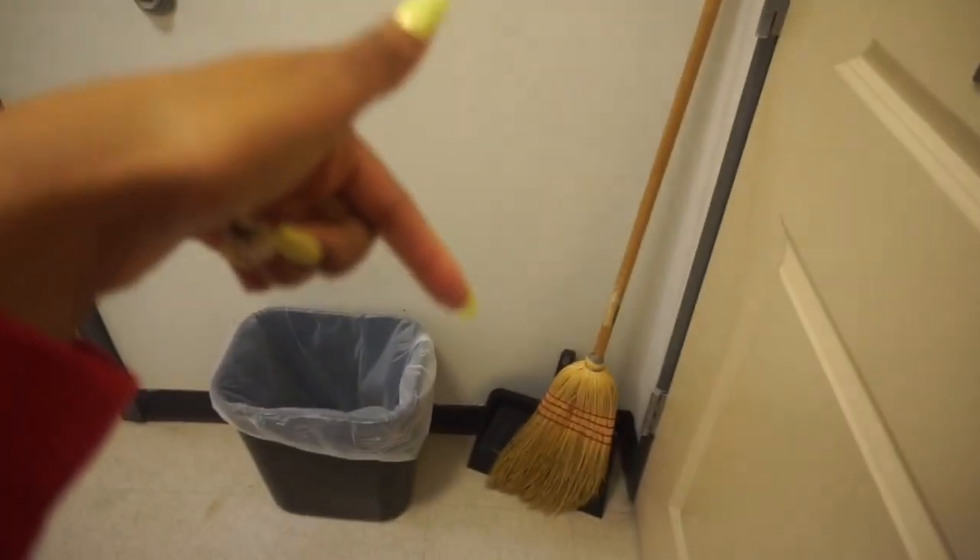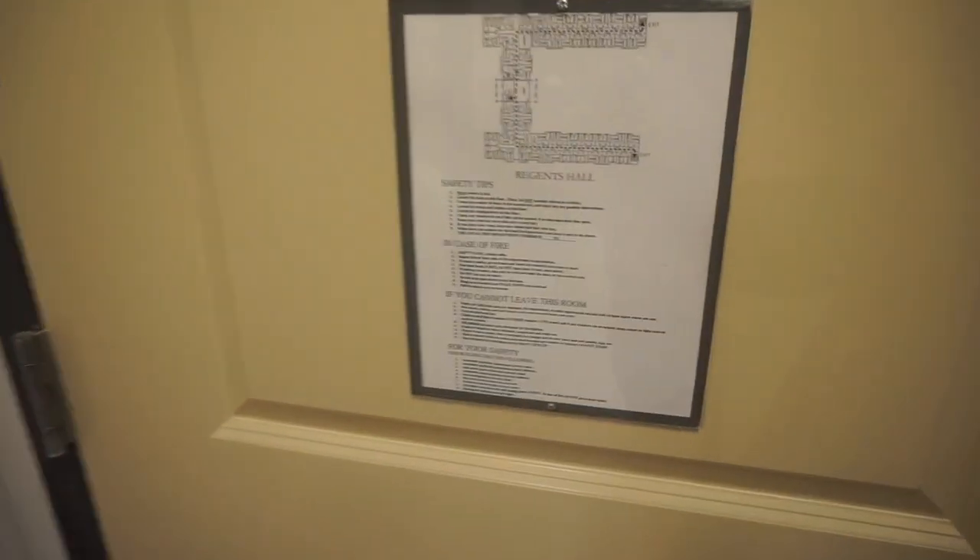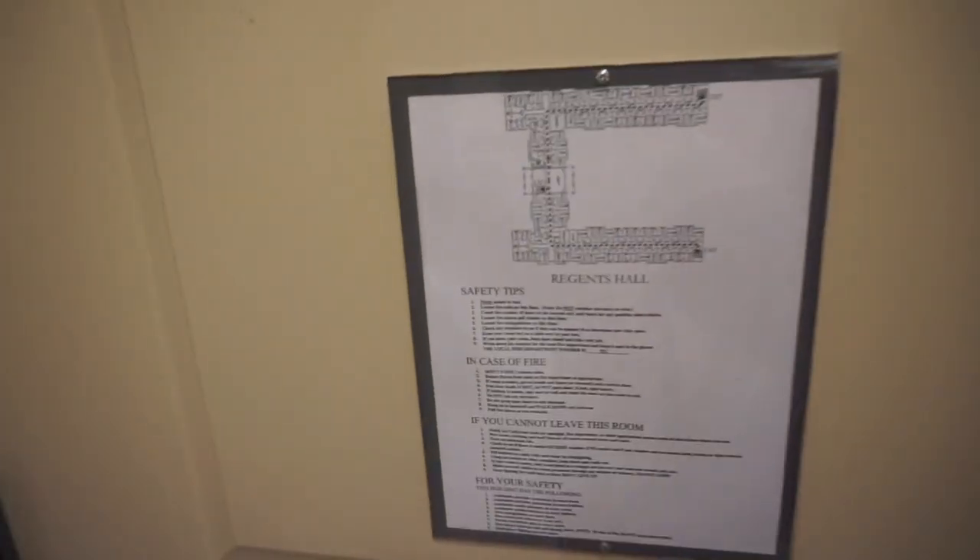Okay so when you first walk in I have my trash can and my broom and dustpan right here, and these are like the fire instructions for my building that I stay in.